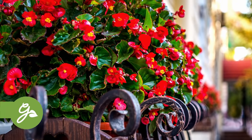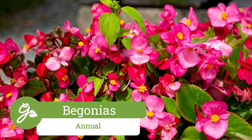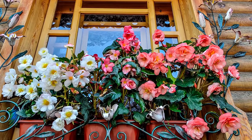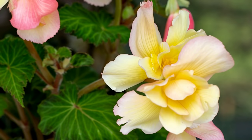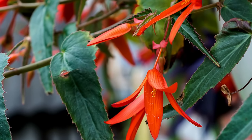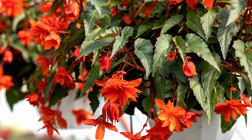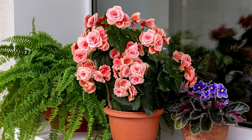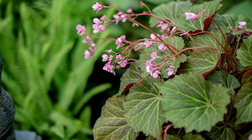Begonias are one of the most popular annuals for shade, and for good reason. They are very easy to grow, require little maintenance, and are not picky about soil or light. There are literally hundreds if not thousands of varieties to choose from, including the common low-growing wax types, tuberous types with their large multi-petaled flowers, and dragonwing types that form eye-catching masses of flowers on plants that typically weep downwards, making them excellent for containers or hanging baskets. Many begonias can be kept as low-light house plants as well.